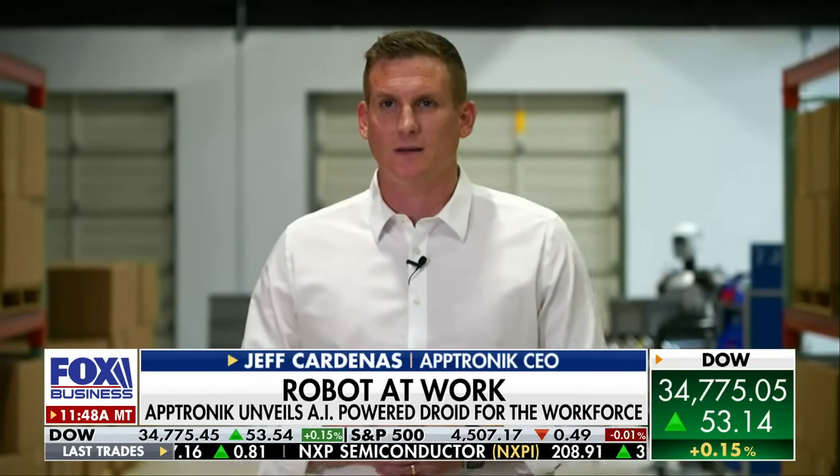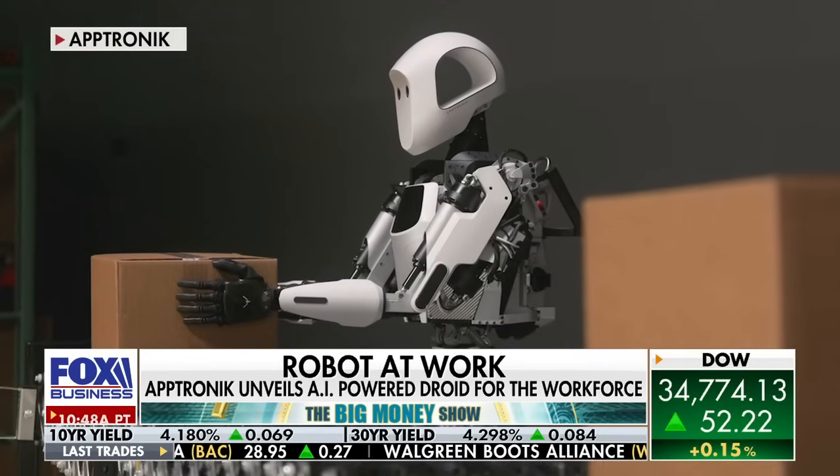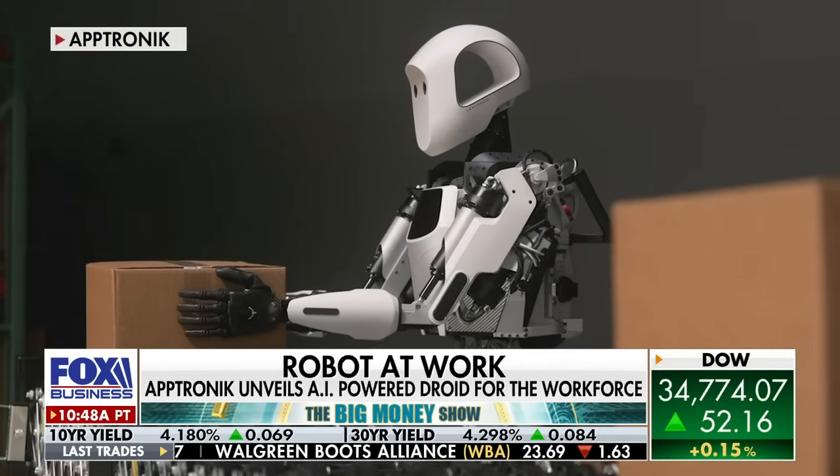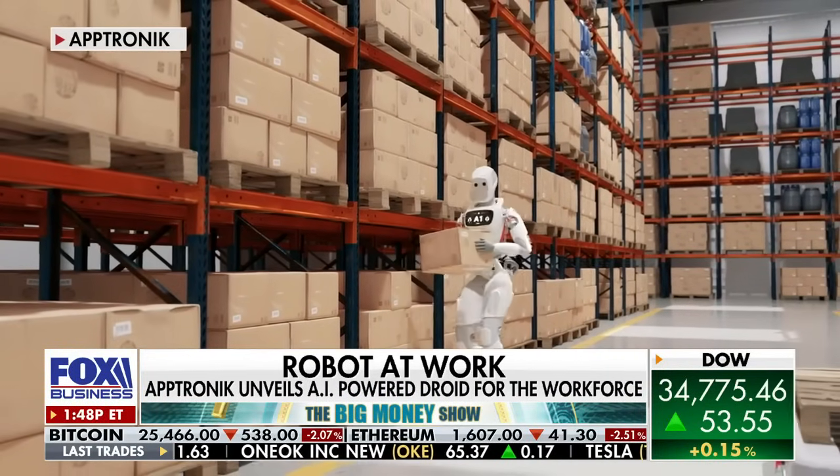Thank you guys for having me here. The idea behind Apollo is that today robots are very limited in what they can do. We have thousands of different robots and they each just do one or two things. The goal with a robot like Apollo is to have one robot that can do thousands of different things — we call it a general purpose robot.